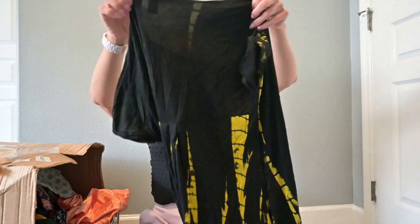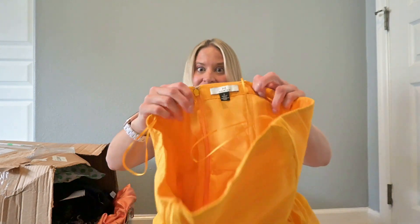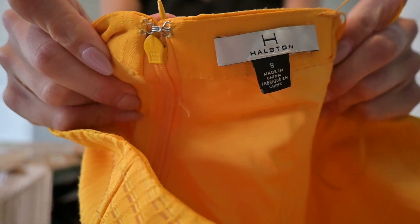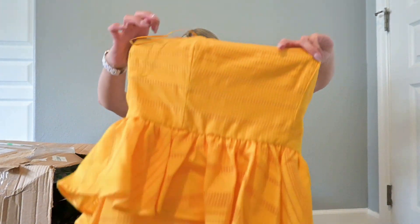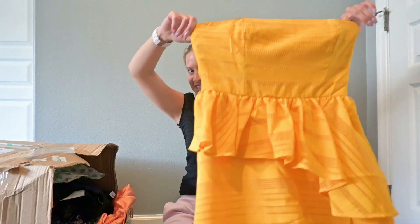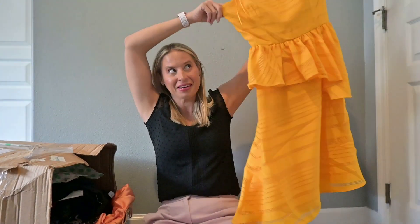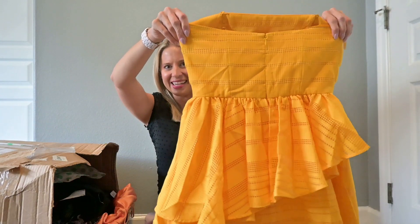This has no brand, just the size. Wait — Halston. H by Halston. I definitely did not expect to see this brand in a thredUP rescue box. My last box had me doubting myself, but a Halston dress? I'm definitely going to have to research this. Some dresses are worth nothing, some are worth quite a bit. I did not expect to see this brand in a thredUP rescue box.